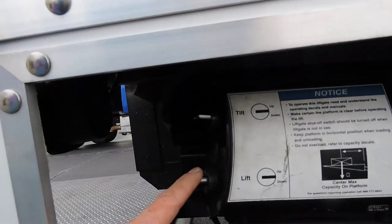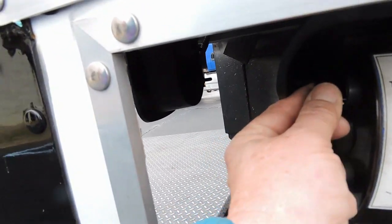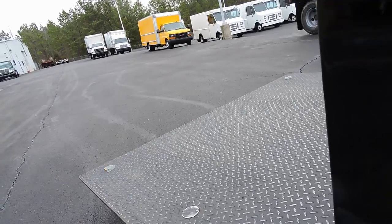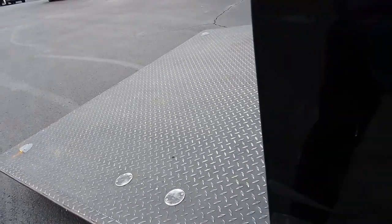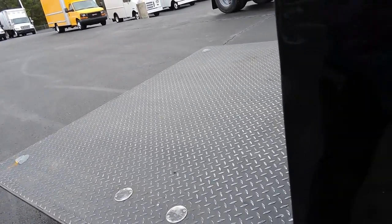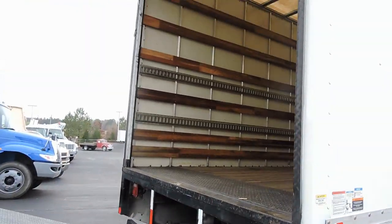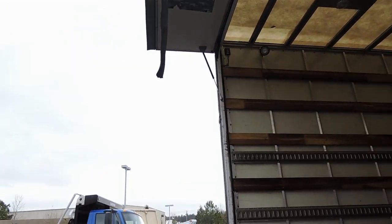You have two controls here: one for up and down — that goes up and that goes down, you can see it operating right over there — and this one here is the one that you tilt it with. So you can raise it, lower it, tilt it, whatever you want. When you go to lay it down it'll go down and automatically level, and when you lift it back up again it'll level itself out first and then you can finish leveling depending on what angle you need. When this goes up, all you do is tilt it all the way forward and it becomes the tailgate.